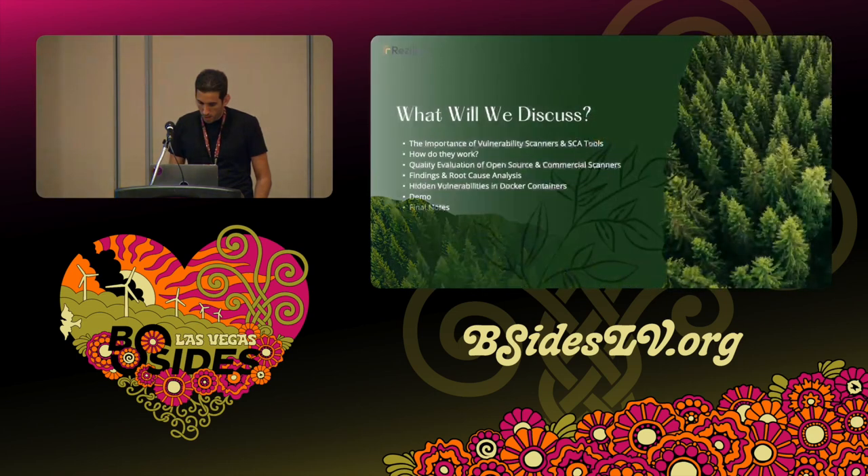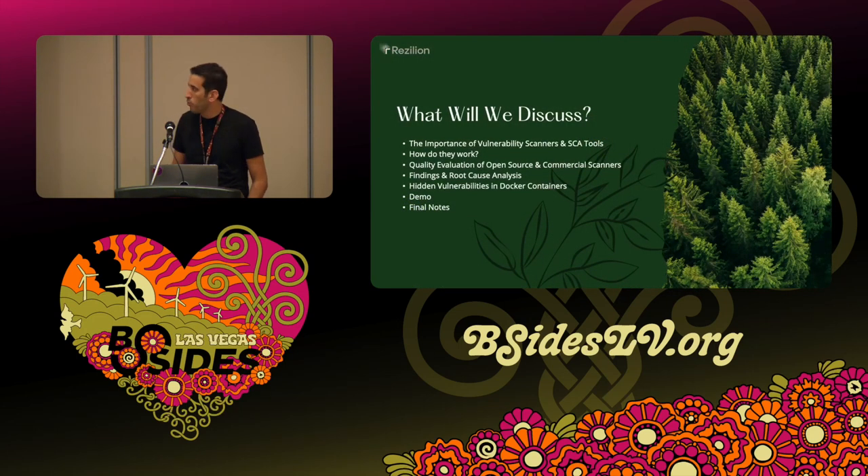I'll briefly go over what we'll discuss today. First, I'll cover the role of vulnerability scanners and SCA tools as part of the SDLC — the software development lifecycle. We'll touch on how they work, then dive into our research around quality evaluation of open source and commercial scanners. And then the meat of the talk: hidden vulnerabilities in Docker containers, a quick demo, and conclusion.